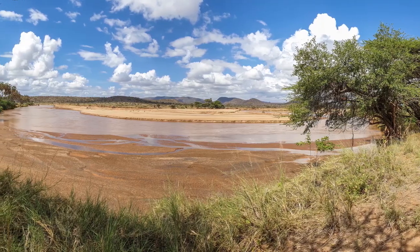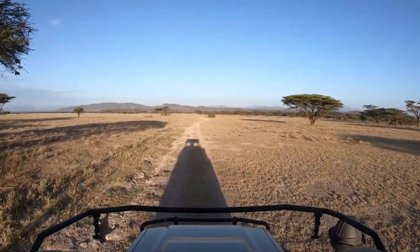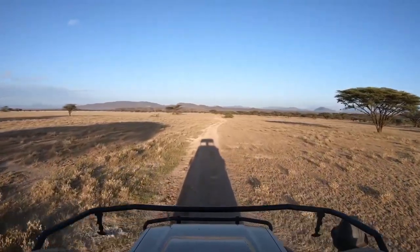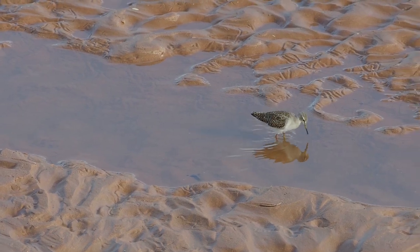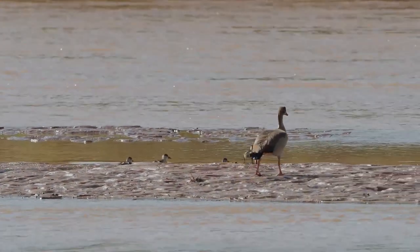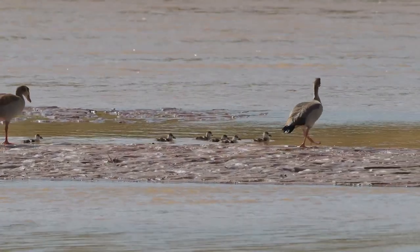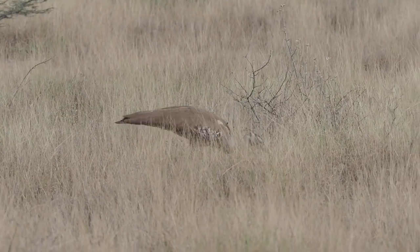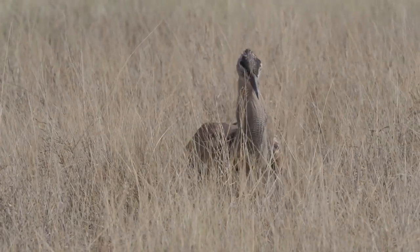Africa can be a tremendously hot place at certain times of the year. This means that animals that have evolved on the continent have had to come up with some fairly interesting ways of keeping cool. I can't talk about every single one of them, so I have chosen a few species that I find most interesting. It is important to mention that much of what I will talk about here is based on theory and ongoing scientific study.